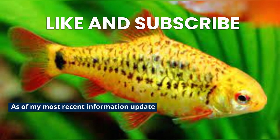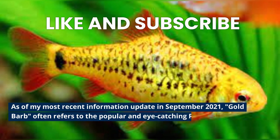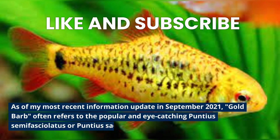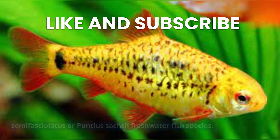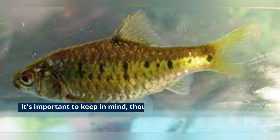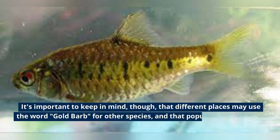As of my most recent information update in September 2021, Goldbarb often refers to the popular and eye-catching Punctious Semifacialidus or Punctious Saxe freshwater fish species. It's important to keep in mind, though, that different places may use the word Goldbarb for other species.